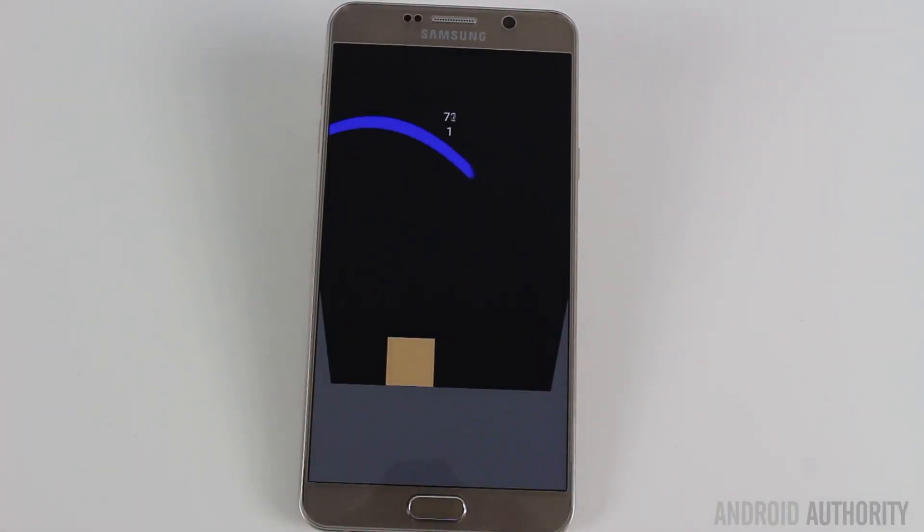Moving on to the water simulation — 5,400 is the maximum score. The Note 5 scored 5,349 and the Z5 Compact scored 5,222, so the Note 5 dropped about 51 frames across the whole test. The amazing news is that the Huawei Mate 8 with the Kirin 950 scored a perfect 5,400 — it dropped no frames during the water simulation. That's absolutely brilliant, but it also means I'll need to write a new benchmark since all phones this year will probably break that barrier.